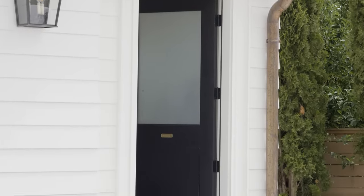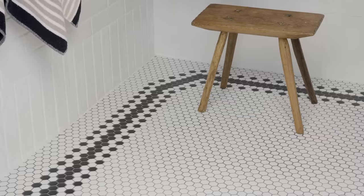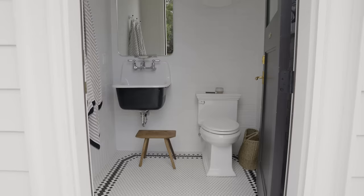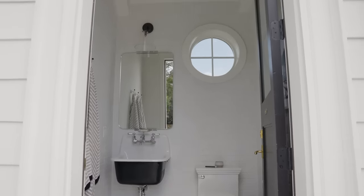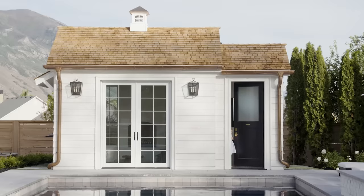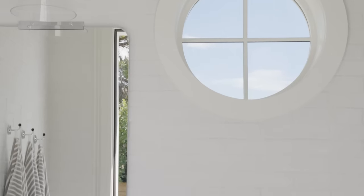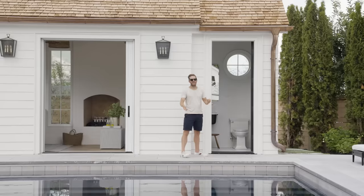In our outdoor powder bath, we went with a small hex tile on the floor — Shay came up with a really cool design. We put the towel hooks in here so you can easily access them from the pool or the hot tub. We did floor-to-ceiling tile on the walls to make it robust and hold up against wet kids running in there, and it's nice that people aren't running in and out of the house. The round window is high enough that you can't see in, but you still get natural light into the bathroom — anytime we can get natural light in, it's coming in.